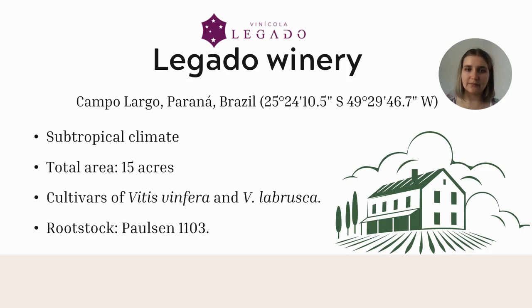Our case study regards diseases that occurred in Legado Winery. Legado Winery started production in 2004 in Campo Largo, Paraná, Brasil. The region is characterized by a subtropical climate with mild summers and precipitation throughout the year. The farm has a total area of 15 acres. Different cultivars of Vitis vinifera and Vitis labrusca are produced on the farm, most on the Paulsen rootstock.